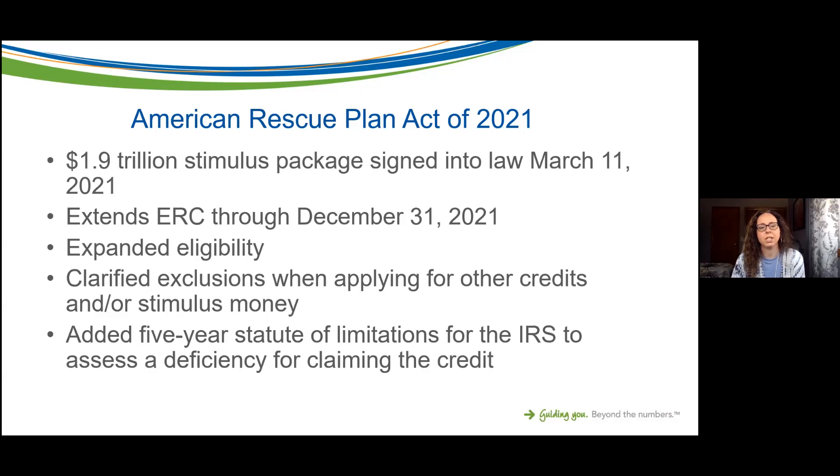It extended the ERC through the end of this year. Originally it was only extended through June 30th, so we've gotten the rest of the year added to this credit. It also expanded eligibility for the credit, clarified some of the exclusions when applying for other credits, grants, or loan programs. And importantly, it also added a five-year statute of limitations.